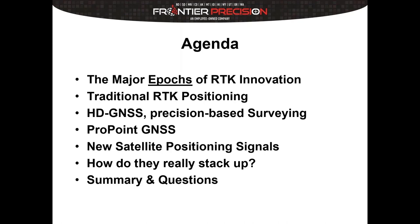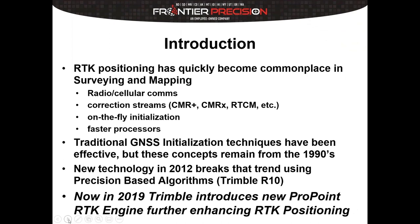We're going to touch on new satellite positioning signals because they play an important role and I don't think we talk about those enough. Then Dylan is going to talk about how this stacked up — we actually took equipment out to the field to run receivers side by side and do comparisons, evaluating the real-world differences and things you have to pay attention to when using them. Then we'll do a summary and Q&A at the end.